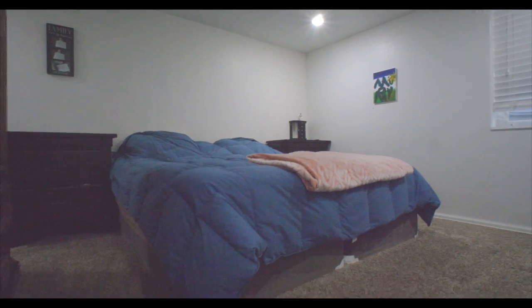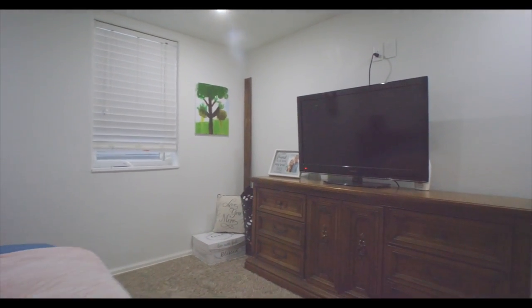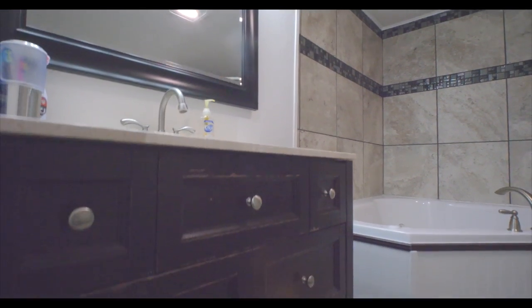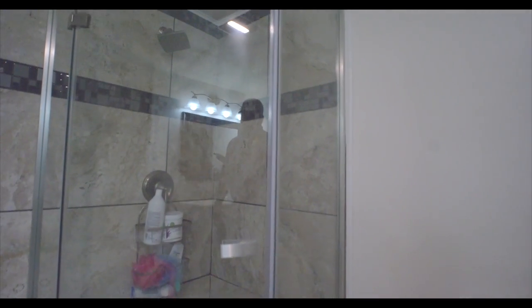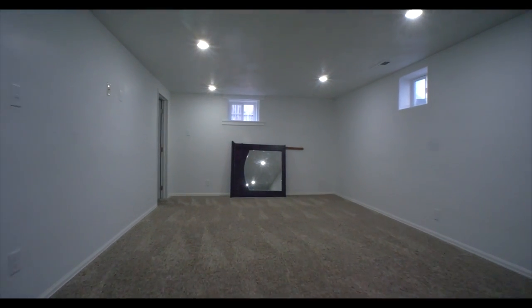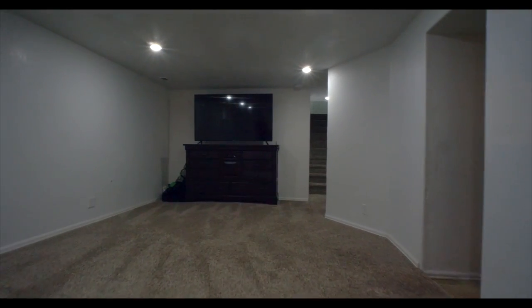Downstairs is a huge master suite with bathroom and walk-in closet, as well as another bedroom. Both rooms have egress windows. This master bathroom has all the finishing touches of the one upstairs but features a larger jetted soaking tub and shower.